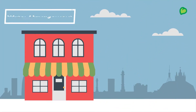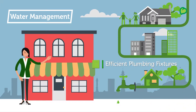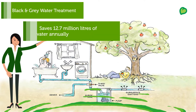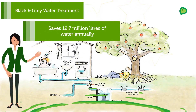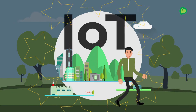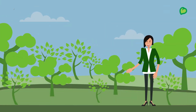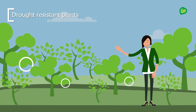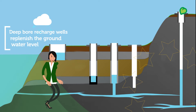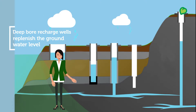Here's a glimpse of the systems we have in place for water management: efficient plumbing fixtures, black and grey water treatment approach, rainwater harvesting methods, IoT-based sensors that measure water consumption of individual homes, drought-resistant plants used in landscaping, and abandoned dry bore wells converted to deep bore recharge wells to replenish the groundwater table with excess rainwater.